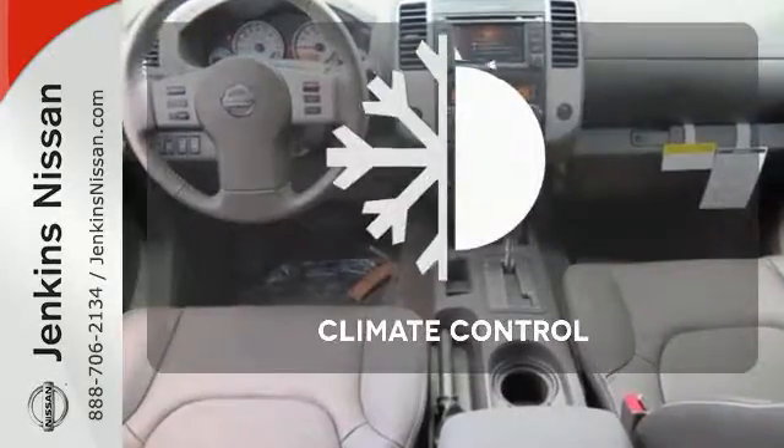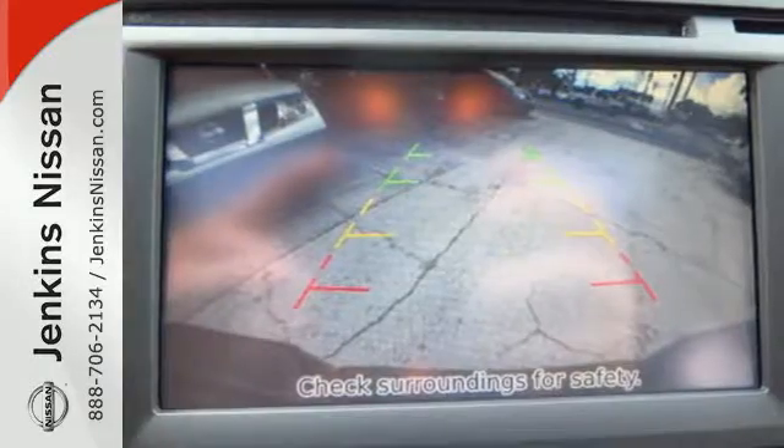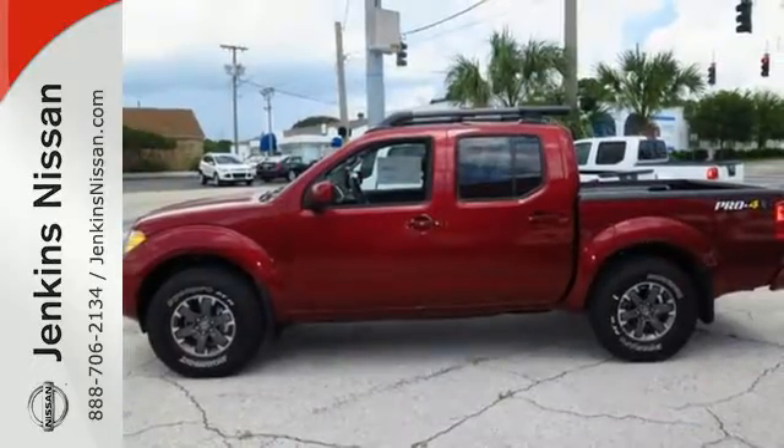The climate control lets you set the temperature exactly where you want it. A mid-sized Frontier that delivers full-size performance. Take this truck for a test drive today.